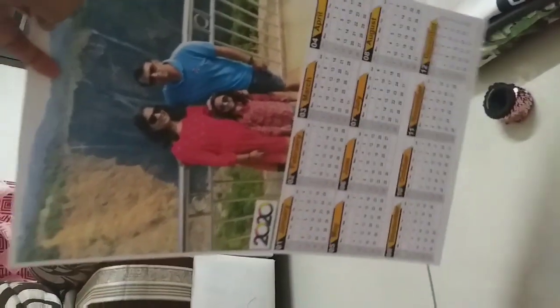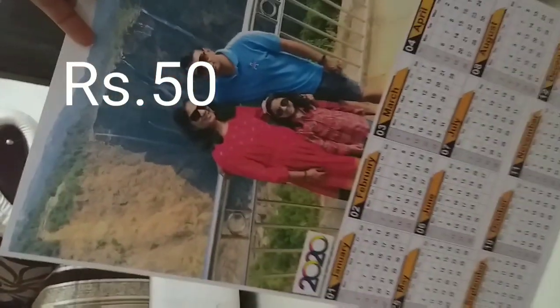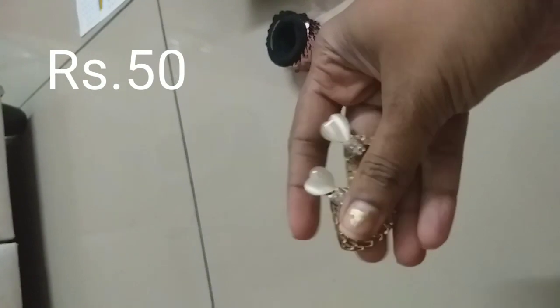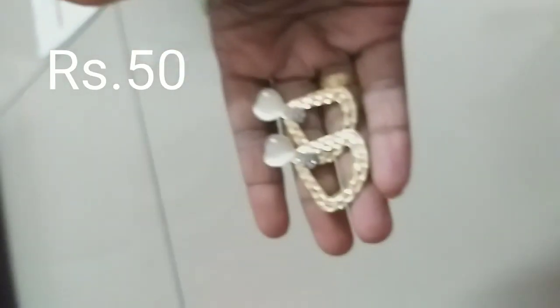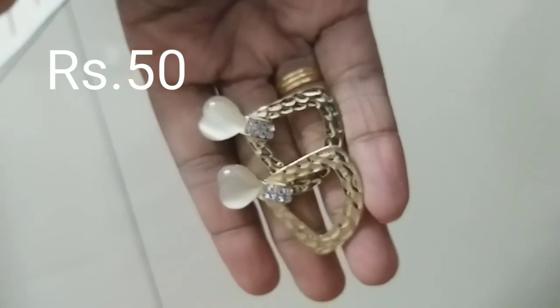We also did a photo calendar — it's quite big and it only cost 50 rupees to make. The quality is also good. The third item I brought is this earrings — I got them for just 50 rupees, so nice.